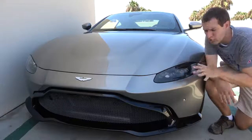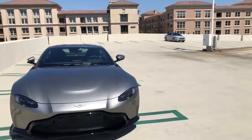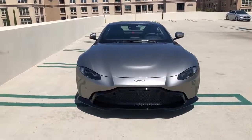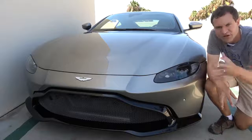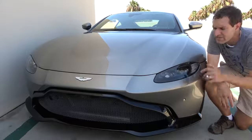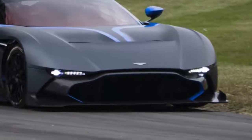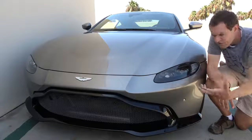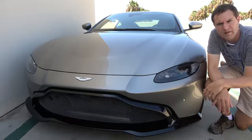Next up, we move on to the grille, which has been a big point of controversy for this car, largely due to its size — there are no crossbars or anything to break it up, and a lot of people don't really like that. Personally, I'm kind of indifferent. Apparently, it's supposed to evoke the crazy expensive Aston Martin Vulcan race car, because the Vantage is the sportier Aston Martin whereas the DB11 gets a smaller, classier grille. Regardless, you can form your own opinion about it.